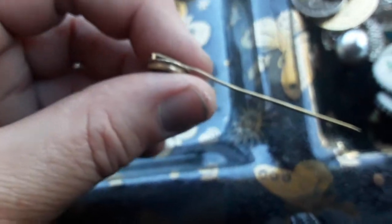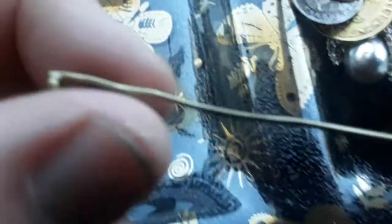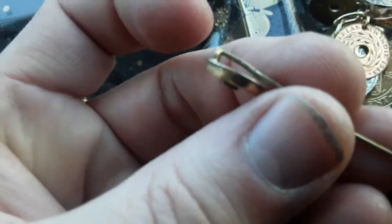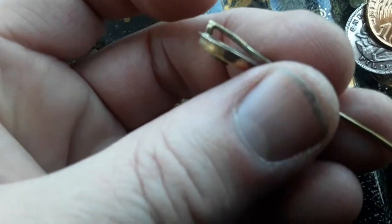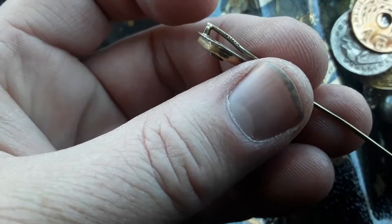Marie says this one has something written on the shank, so I'll take a closer look at that. What I'll do is try to take a picture of it and blow it up so you guys can see it. All right, that's what we got.